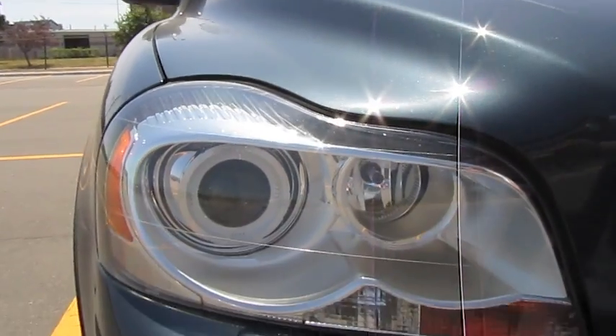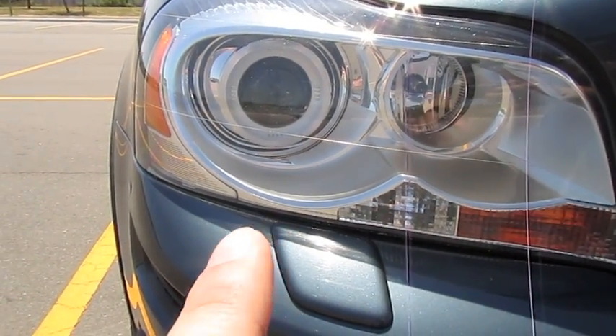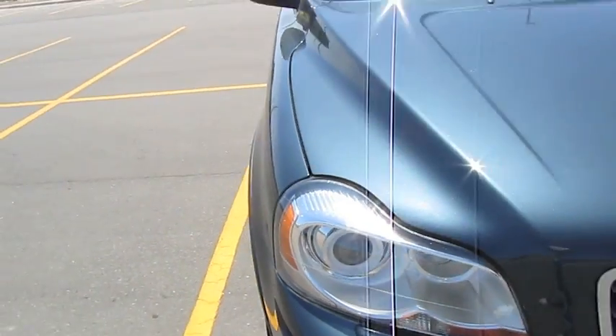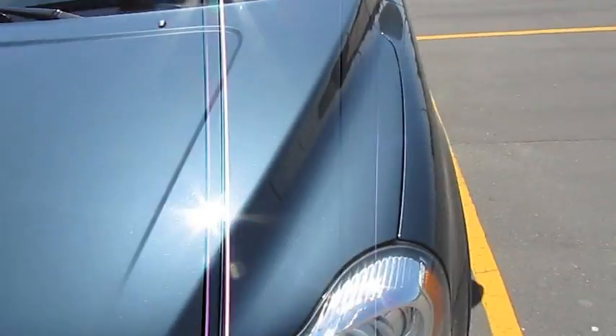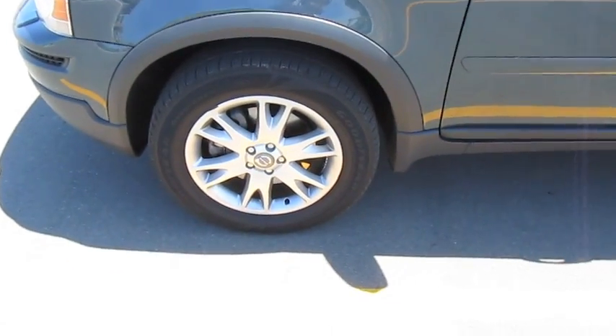Just for starters, see these headlights? They are HIDs but they are also active bending headlamps. So when I am driving at night the lights will curve with me. Pretty awesome. It is on just the 18 inch rims that come with the car. It was not the upgraded sport package.